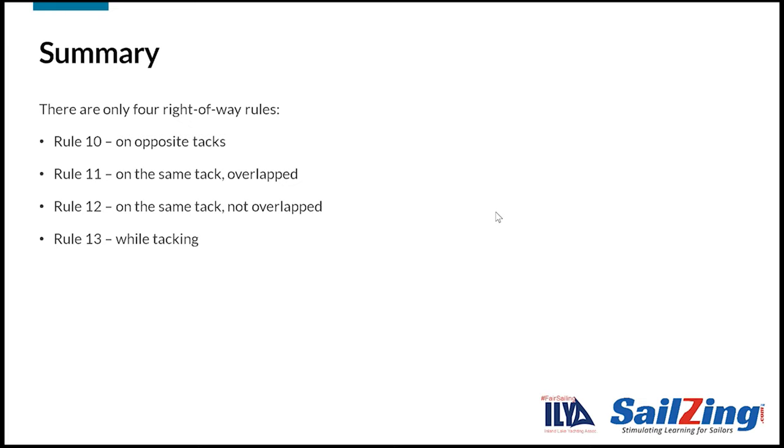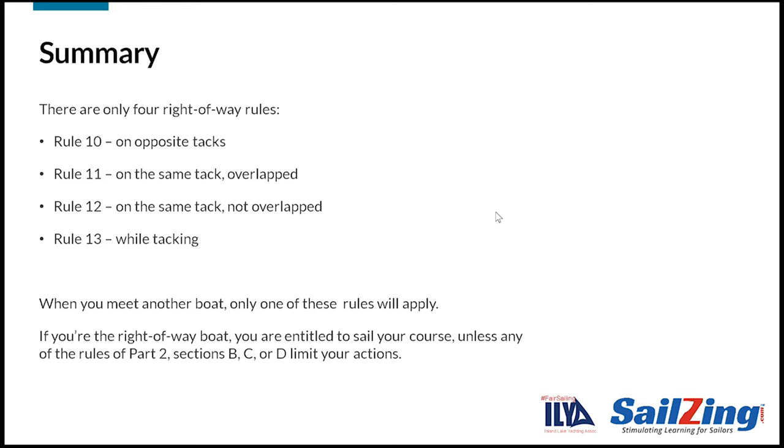In summary, as we'll see in the upcoming presentations, there are only four right-of-way rules: Rule 10 on opposite tacks; Rule 11 on the same tack and overlapped; Rule 12 on the same tack and not overlapped; and Rule 13 while tacking. When you meet another boat, only one of these right-of-way rules will apply. If you're the right-of-way boat, you are entitled to sail your course and the other boat must keep clear, unless any of the rules of Part 2, Sections B, C, or D limit the right-of-way boat's actions.